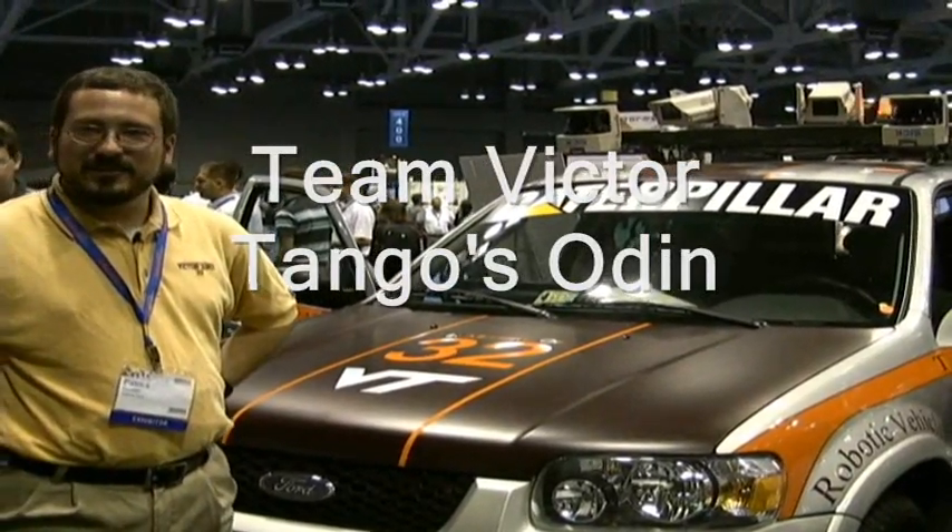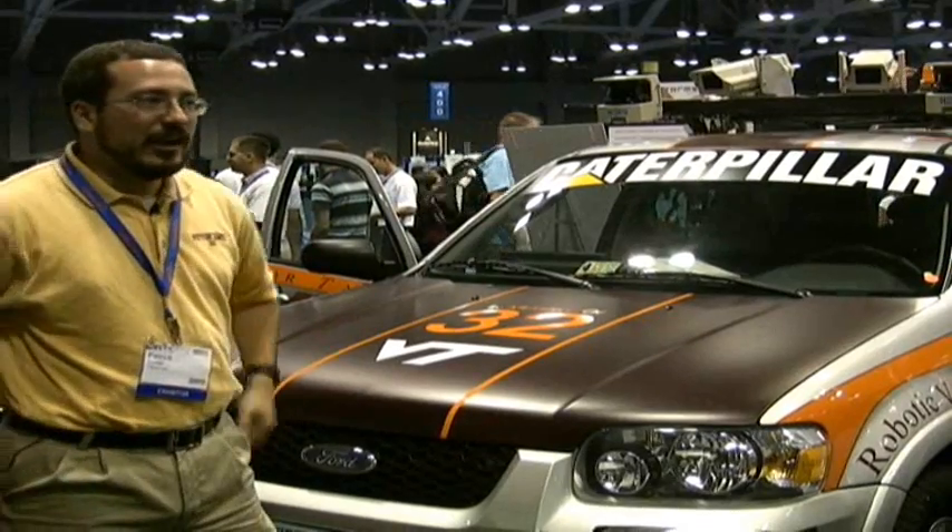This is Odin, Virginia Tech Torque Technologies' entry into the DARPA Urban Challenge, designed to drive fully autonomously — which means no human interaction at all — through an urban environment.